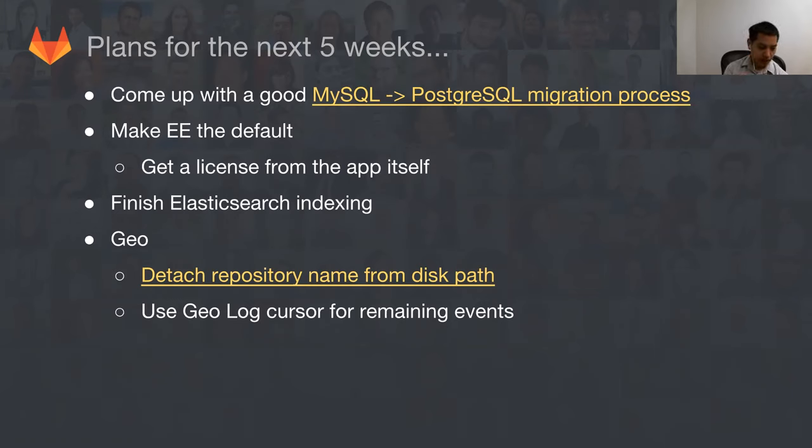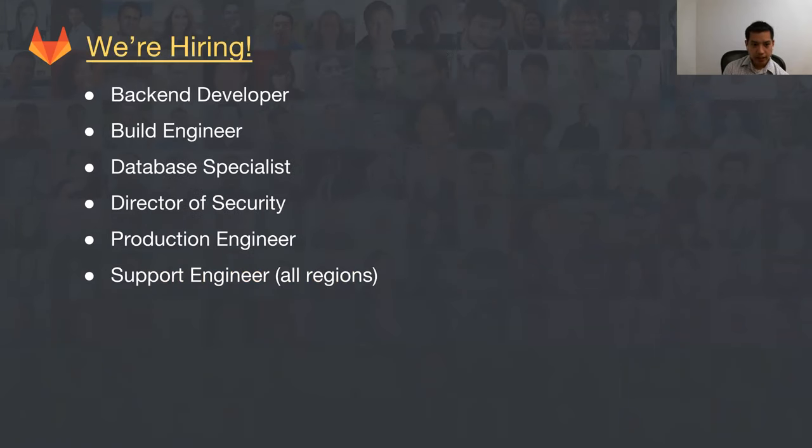There are other events like the rename/deletion case we still need to handle on the log cursor. On hiring: we've opened up a number of positions recently — the backend developer position is open, and support engineers from all regions are open. Please take a look, and if you know somebody who would be a good fit, have them apply and let us know if they're someone we should talk to right away.